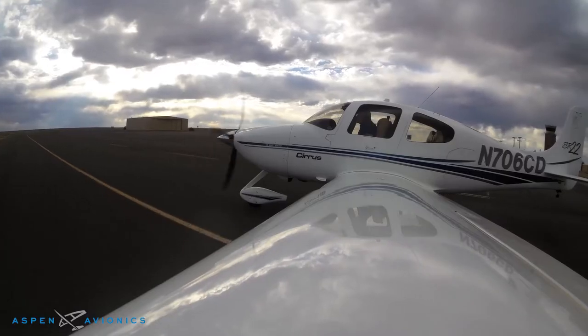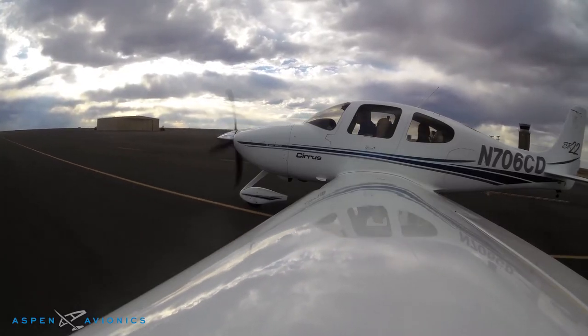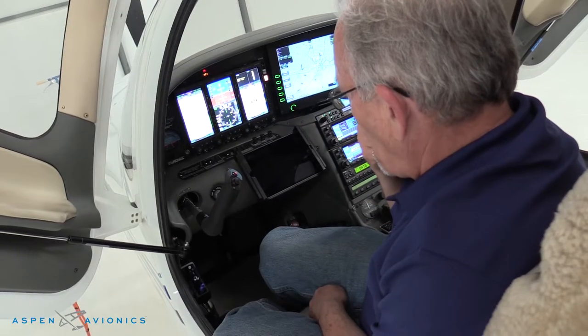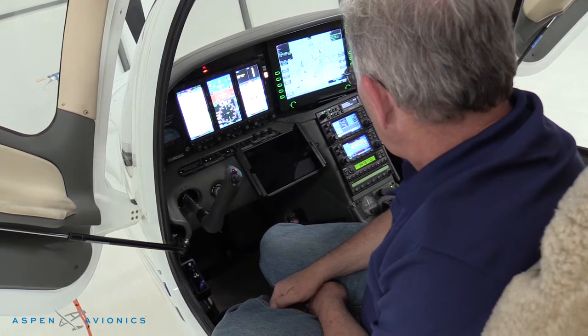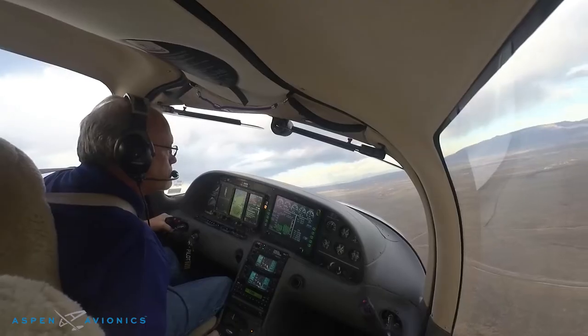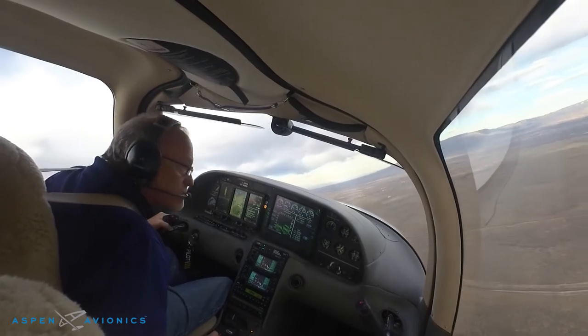As I was looking at my options and reviewed all the options available for my aircraft — they ranged from relatively inexpensive to very expensive — I felt like the Evolution 2500 system that Aspen offered provided the most number of features at the most reasonable price point of entry.